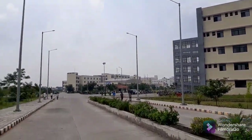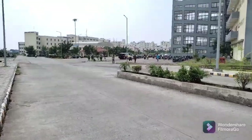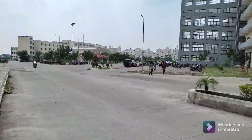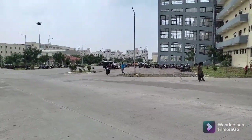First of all, you can see in front of us the academic building, or college building. And if you look behind it, you will see other buildings which are all our residential blocks.